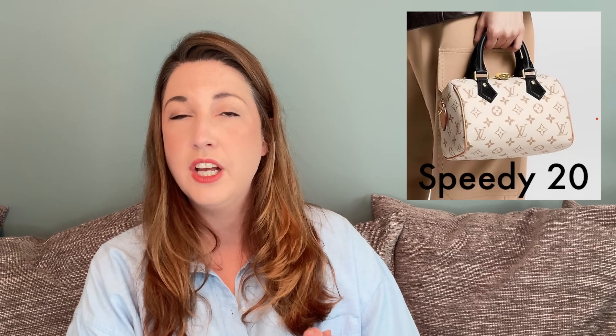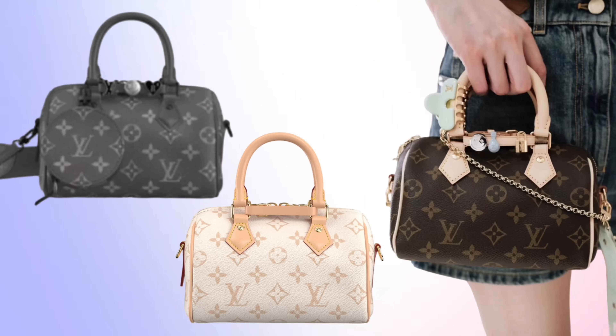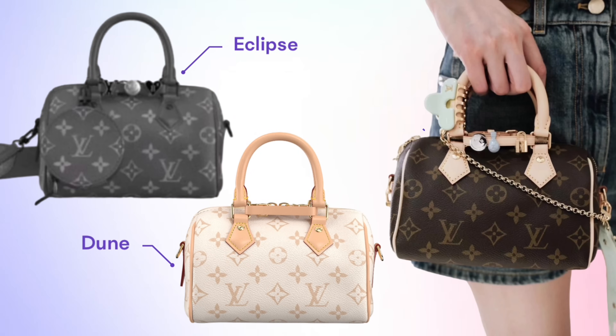We saw Dune canvas in the Cruise 2024 collection — it's a new colorway for monogram canvas with a light off-white background and a beige LV monogram print. However, this Speedy 18 is different because in the Cruise collection the Dune monogram had a black leather trim, whereas this has a full Vachetta leather trim. The third canvas option is Monogram Eclipse, and it's so exciting to see a Speedy 18 in this colorway because typically Monogram Eclipse is reserved for the men's collections only.